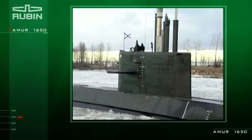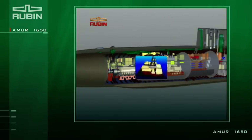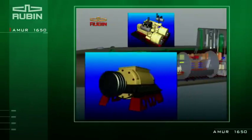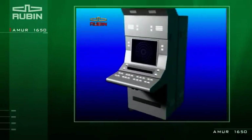Displacement of the submarine is about 1,800 tons. The submarine is equipped with a state-of-the-art diesel generator, high-power propulsion motor, new sonar and navigation complexes, and an automatic control system.